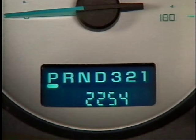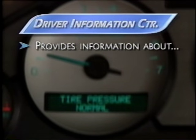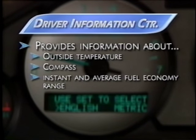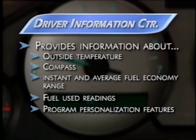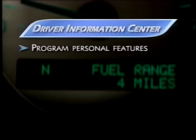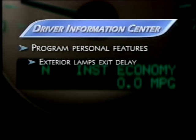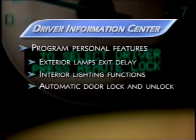Both the CX and CXL have an electronic odometer, and a driver information center is standard on CXL and available on CX. It provides additional information like outside temperature, compass, instant and average fuel economy range, and fuel-used readings. It's also used to program Rendezvous's personalization features. A toggle-through menu allows drivers to select preferred settings for exterior lamp exit delay, interior lighting functions, automatic door lock and unlock, delayed locking, and remote keyless entry feedback.